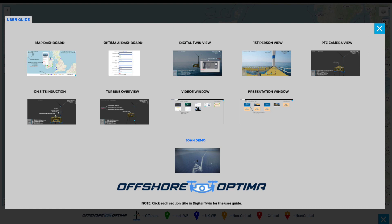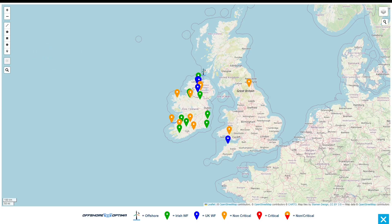Storm Eileen has just passed and John is worried about his new offshore wind farm site. Loading the Offshore Optima dashboard, John sees a map with markers representing wind farm sites.